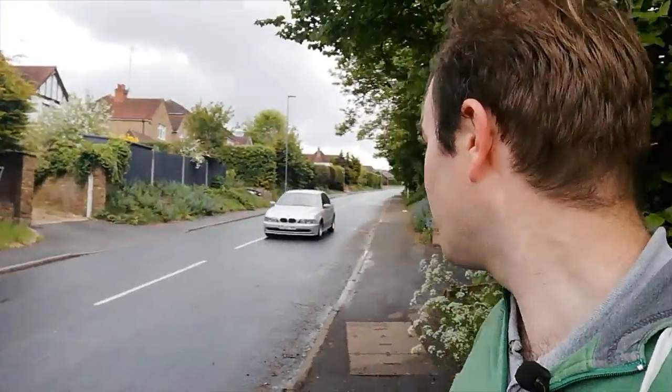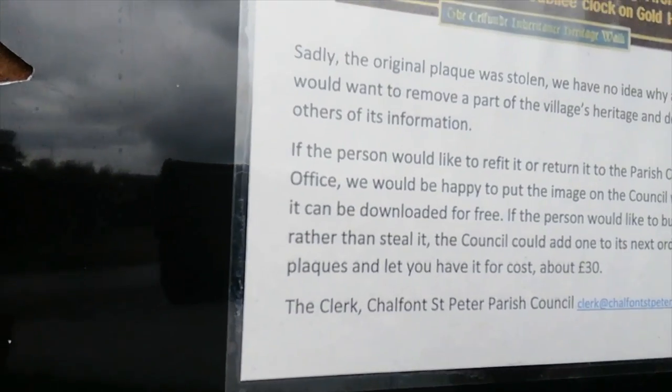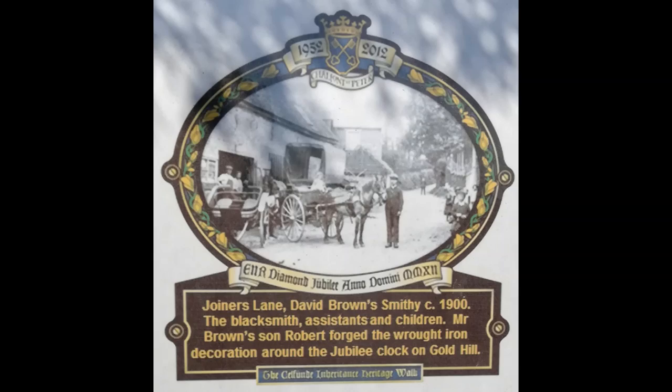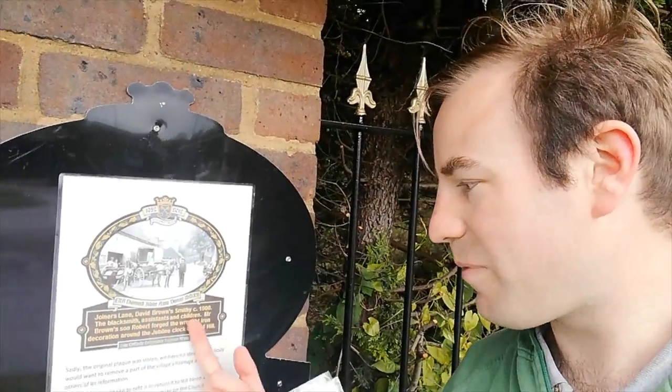I'm going to cross Joiners Lane to show you the next one. Something a bit strange happened — unfortunately this plaque was stolen by someone, so they've put a new one back. It shows this was where a smithy stood — David Brown's smithy. He lived here. The site is now a car garage, so that's how things change.